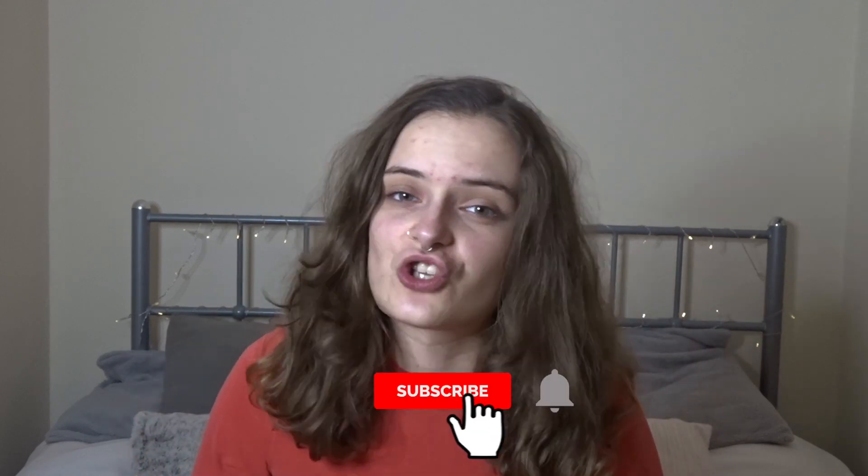Hey guys, welcome back to my YouTube channel. If you're new here, my name is Anae. Today I thought I'd do a different kind of video - I wanted to film a Christmassy makeup look, but with a twist. I slid into the DMs of my favourite YouTubers on Instagram and let them decide different parts of my makeup, whether it was the colour or the products I should use. If you enjoyed this video, don't forget to press a big thumbs up and subscribe to my channel.